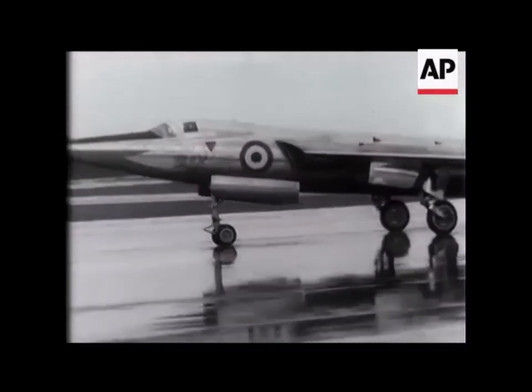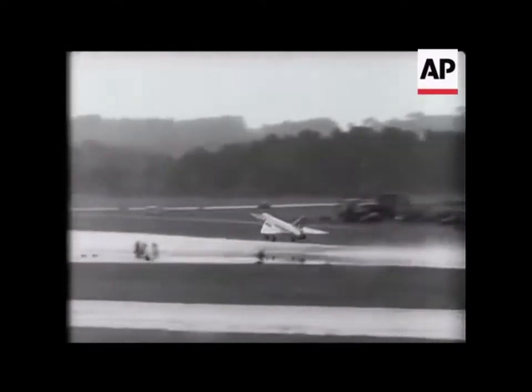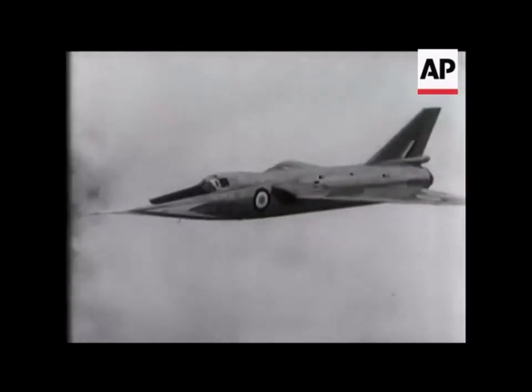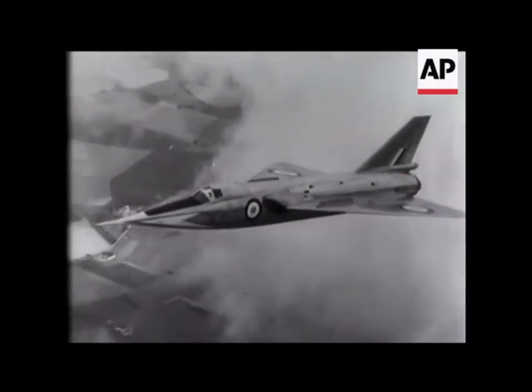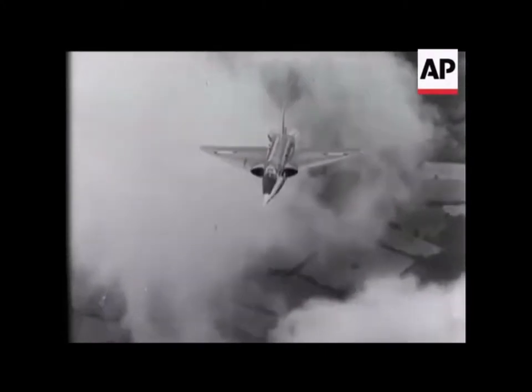Now the Fairey Delta II, a supersonic research aircraft. It's famous for setting an official world speed record of 1,132 miles an hour, piloted by Peter Twiss. Like everything else at Farnborough, the FD-2 is all British.